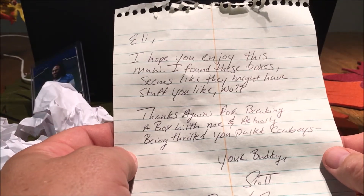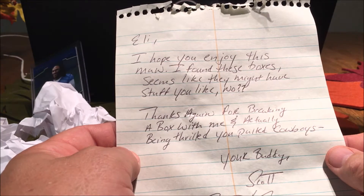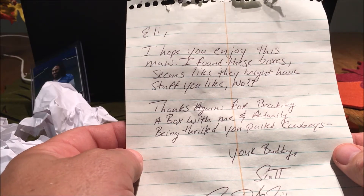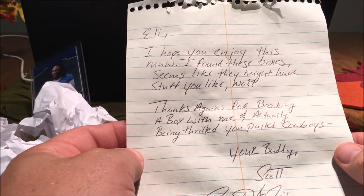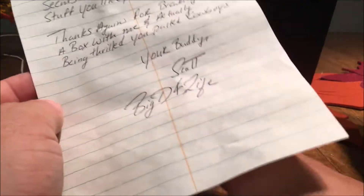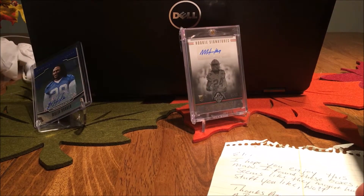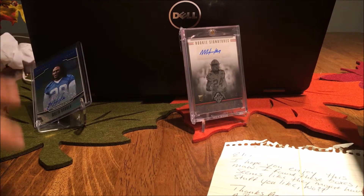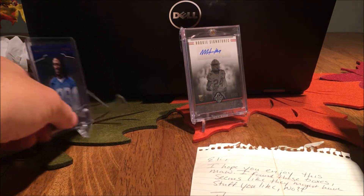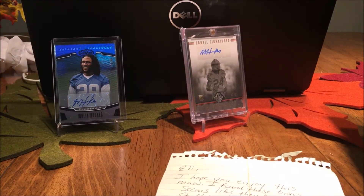It says: 'I hope you enjoy this, man. I found these boxes seem like they might have stuff you like. Thanks again for breaking a box with me and actually being thrilled you pulled Cowboys. Your buddy Scott, Big D for Life.' Man, that was really cool. The whole idea was to break a box with a buddy and then to actually pull stuff that was your PC — that was just absolutely amazing to me. I couldn't be happier.